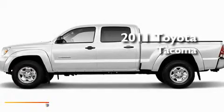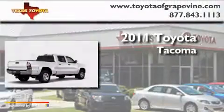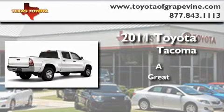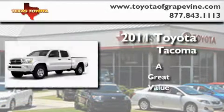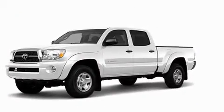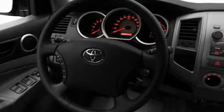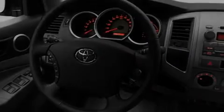This is a brand new 2011 Toyota Tacoma. Its top features include a CD player, skid plates, a full-size spare tire, a low tire pressure indicator, a stability control system, an anti-lock braking system, dual airbags, side impact door beams, and power windows.